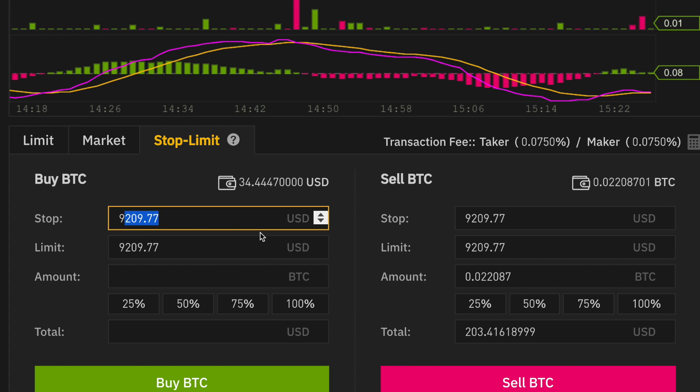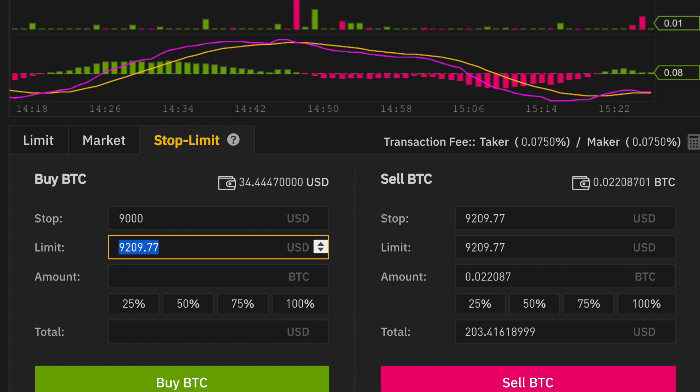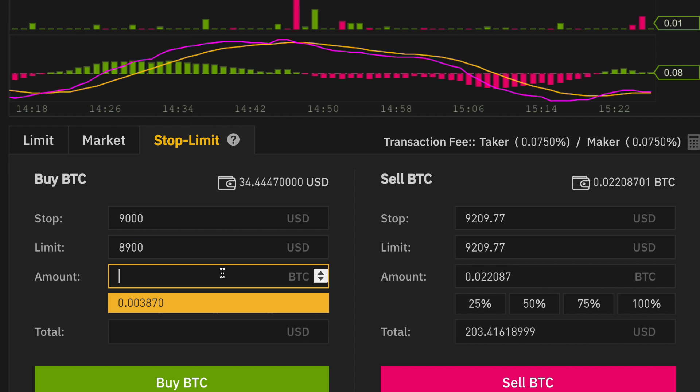You can do different rules. For example, you can say if Bitcoin hits this price, then I want to put a sell offer. And if you're trained, you can arrange these rules in such a way that you can make a profit on all these little exchanges of Bitcoin. That is what Bitcoin trading is.